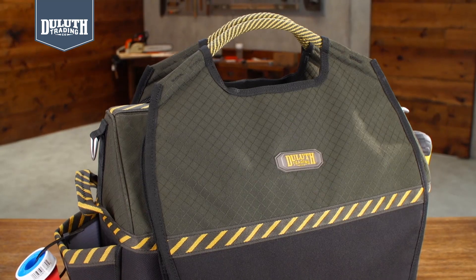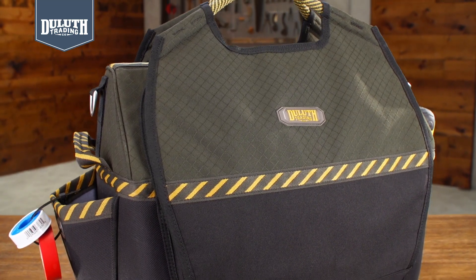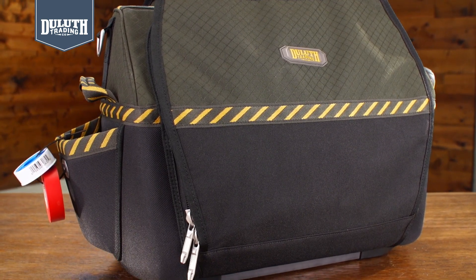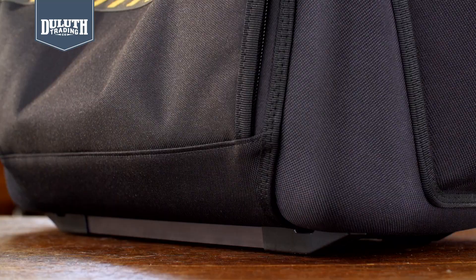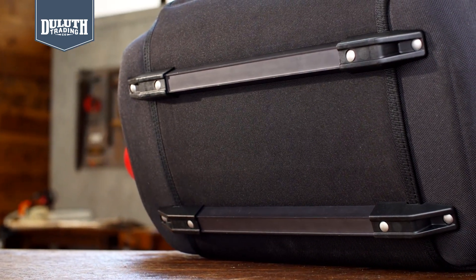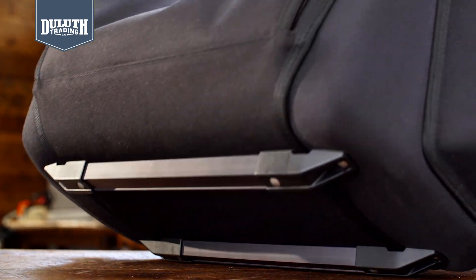It's called the Big House because tools can't escape. This innovative bag is as strong as your toolbox, but without the sharp corners that ding furniture and walls. The thermoformed body stands upright and has great rigidity and strength. Only Duluth tool bags have our unique chassis system — aluminum rails reinforcing the bottom and plastic feet that won't damage wood floors.